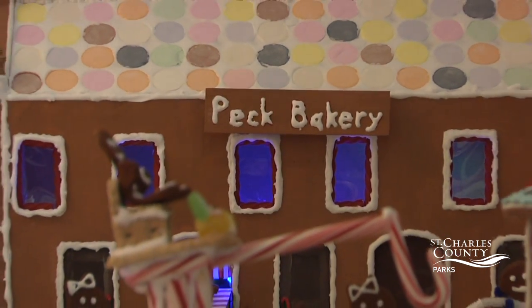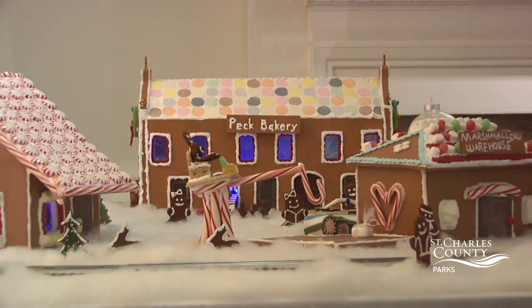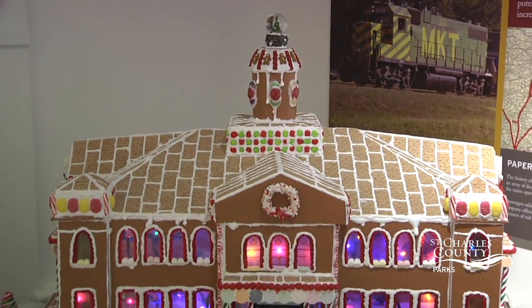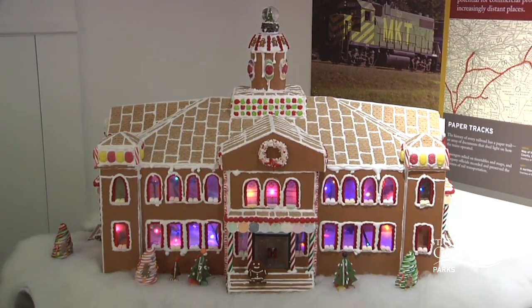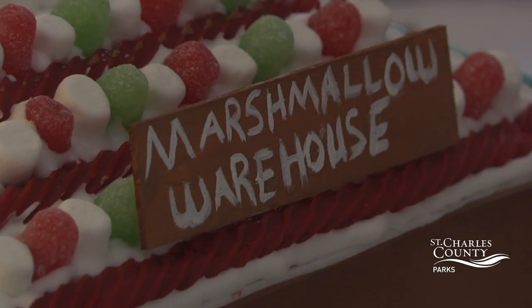The bakery where all the gingerbread people come from is actually modeled after the first Missouri State Capitol down on Main Street. And then in the background on top of the hill is the old courthouse, which is the administrative offices of our county executive right now.